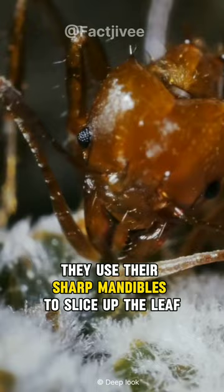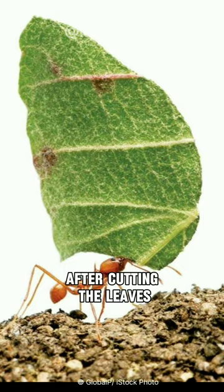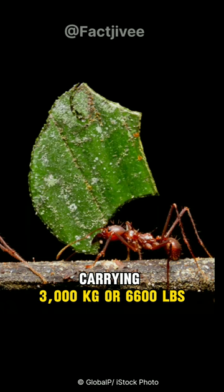They use their sharp mandibles to slice up the leaf with incredible precision in a semi-circular manner. After cutting the leaves, they have to bring the giant leaf pieces back to their nest — up to 50 times their own body weight. That's like an average human carrying 3,000 kilograms, or 6,600 pounds, using their teeth.